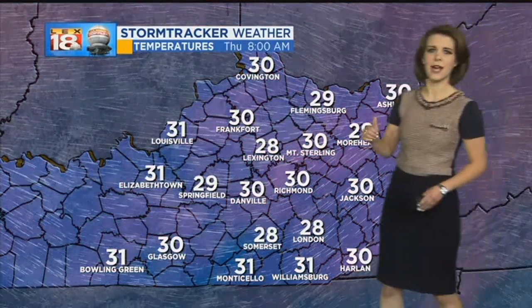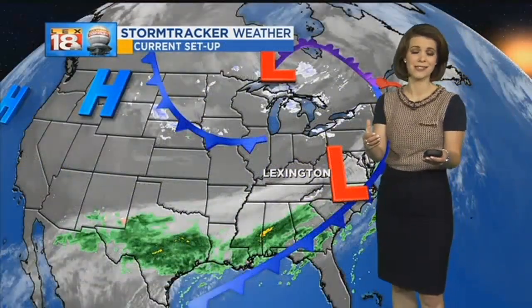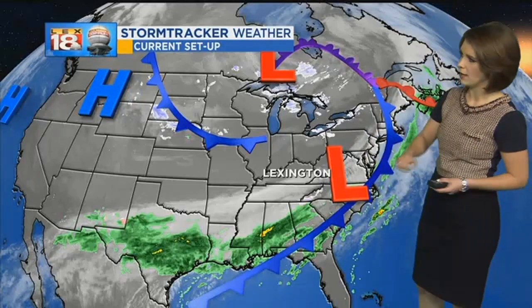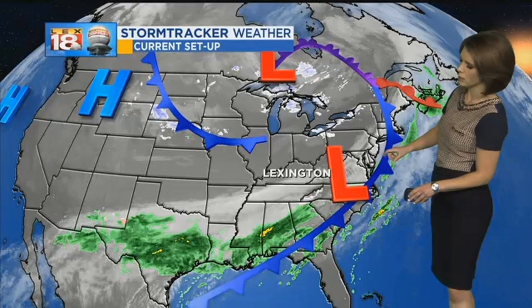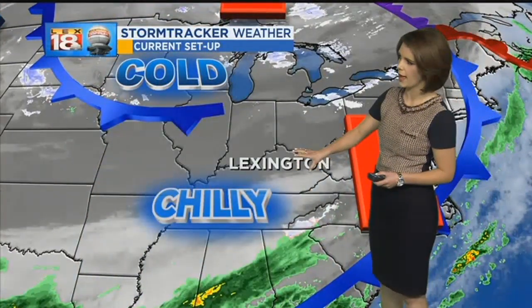As we go overnight, skies will continue to clear and we'll drop back into the 20s. It's going to be an even colder day tomorrow as we're going to be seeing a reinforcing shot of Arctic air tracking in overnight. We saw that cool down really moving in quickly after a cold front passed through yesterday morning, which brought the rain we saw to start off the day. Still on the backside we're seeing those clouds hanging on across southeastern Kentucky. It's chilly across the Ohio Valley.